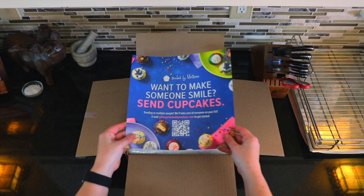Hey guys, Emily from Foodbox HQ here. Today we're talking about Baked by Melissa. Baked by Melissa is a New York cupcake company that specializes in mini cupcakes and they ship all across the country. So let's see what's in our box.